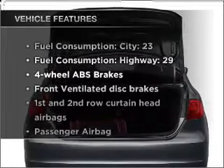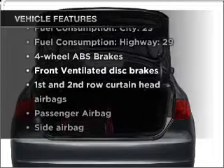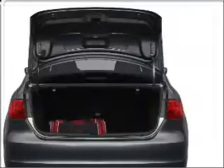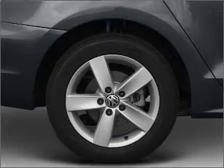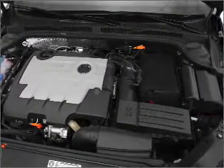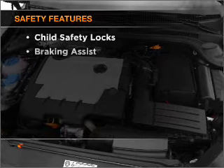With these notable features, you won't want to miss out on the opportunity to own this amazing vehicle: air conditioning, power door locks, power windows, power steering, an alarm system, and an AM/FM stereo with a CD player.